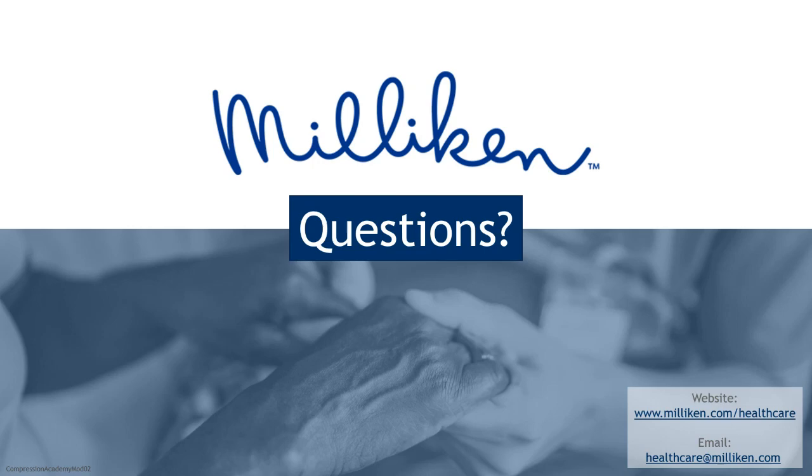That looks like the last of the questions we have for right now, so that'll wrap up the time for today. The Milliken team will be responding to and following up on any questions after the webinar. Claire, thank you again for an information-packed presentation today, and thank you as well to Susan for your helpful insight during the question and answer session. A follow-up email will be sent out containing information regarding upcoming modules and a post-webinar survey — we would love to get your feedback. This recording will be available on the Milliken Healthcare YouTube page. Thank you very much for joining us and we hope you have a great rest of the day.